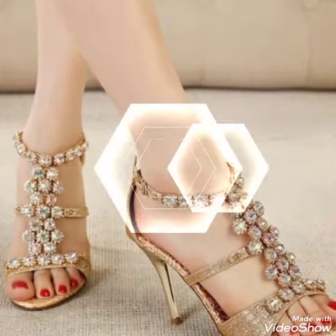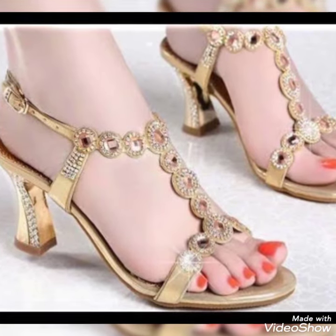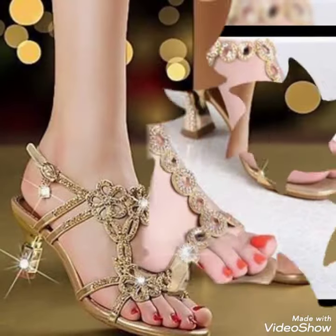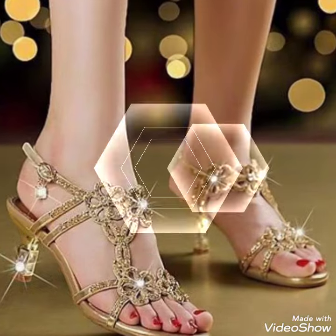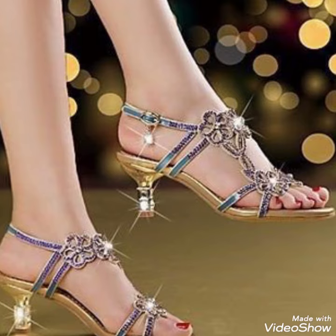Dear friends, by watching my video, you'll get very amazing ideas. This is a very stylish collection of fancy heels for those ladies who want to wear such kinds of shoes. I must suggest you watch this video till the end for more ideas and more collection.